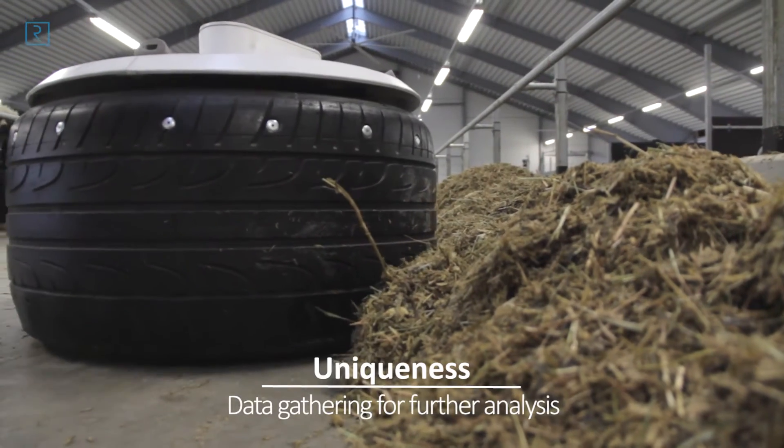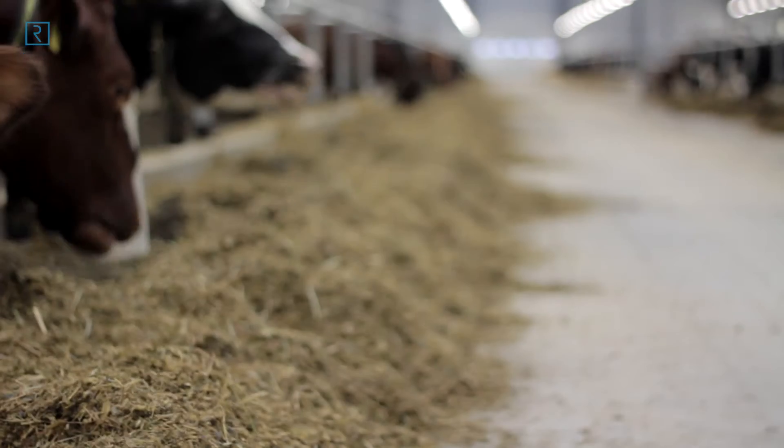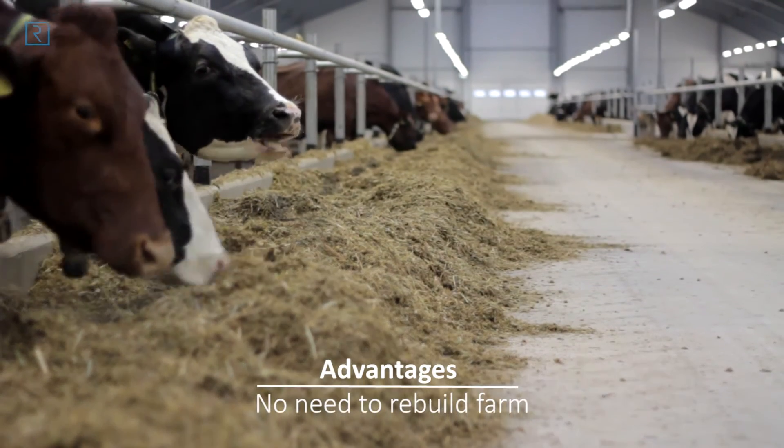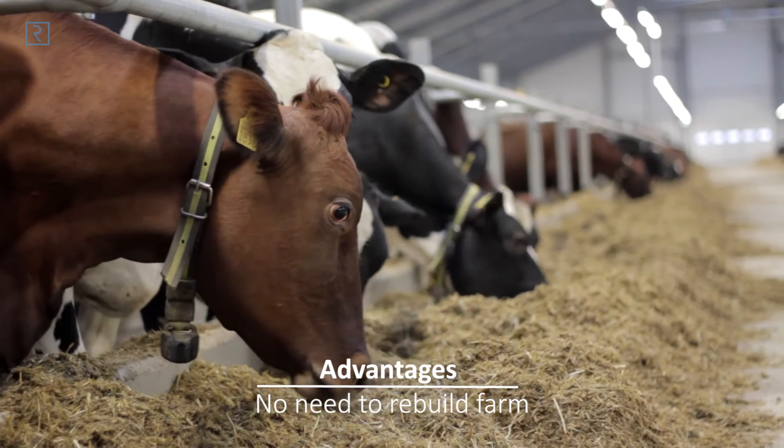The feed pusher gathers and saves data, which allows it to adjust the system even further. The main advantage is easy installation in the farm — there is no need to rebuild the farm, which is the case for other feed pusher solutions.